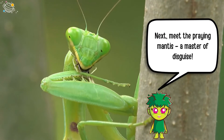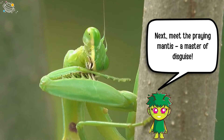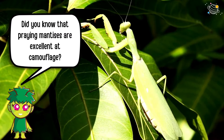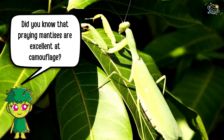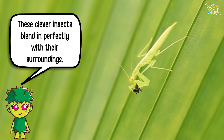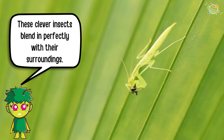Next, meet the praying mantis, a master of disguise. Did you know that praying mantises are excellent at camouflage? These clever insects blend in perfectly with their surroundings.